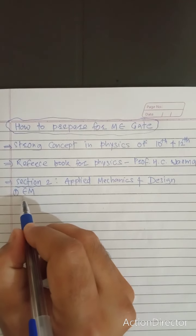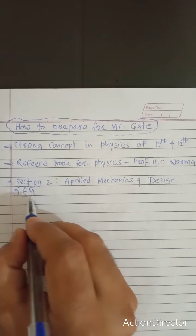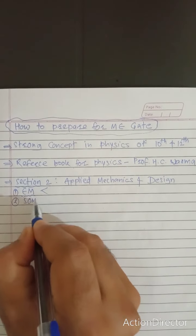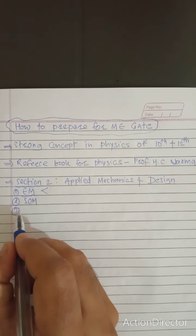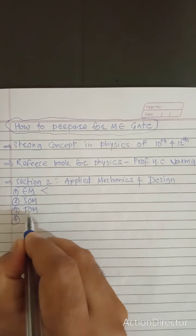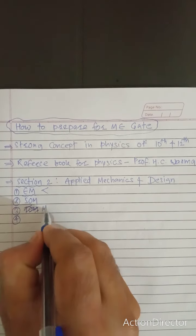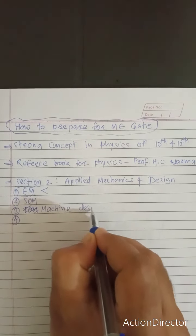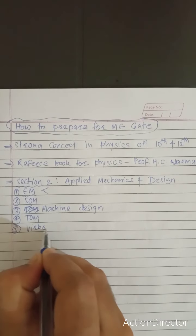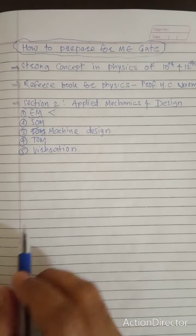In Section 2 there are four to five subjects. First, start with Engineering Mechanics. Then go for Strength of Materials — Engineering Mechanics deals with rigid bodies while Strength of Materials deals with deformable bodies. Third is Theory of Machines, fourth is Machine Design, and fifth is Vibration.